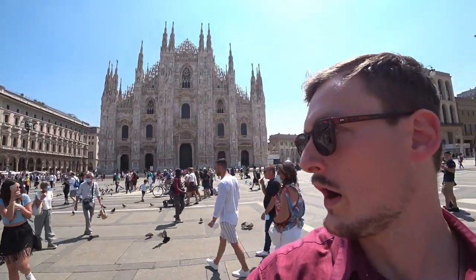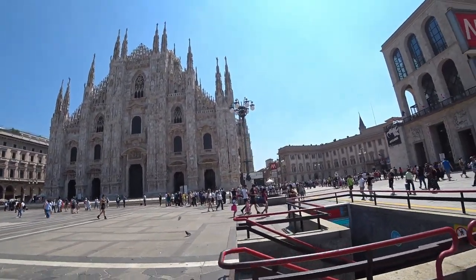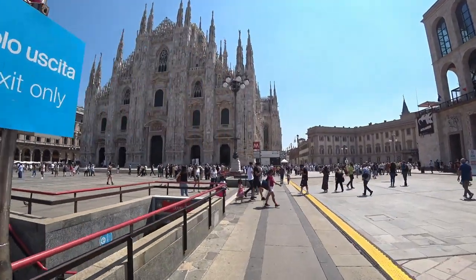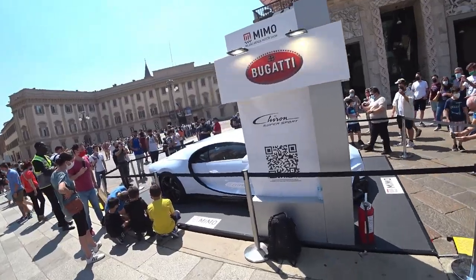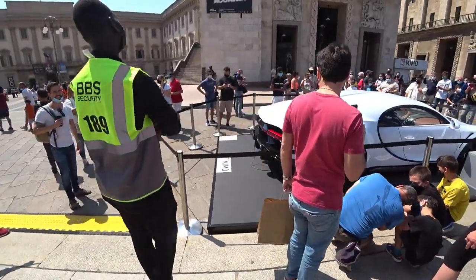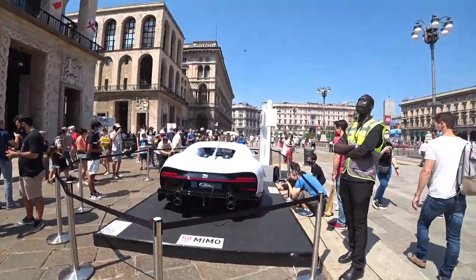Wow, I almost got attacked by a pigeon. I'll go around here so you guys can see how enormous it is. Oh, there's a Bugatti Chiron — the world's most expensive car — just casually standing around. Let's check it out, maybe it would make a good thumbnail.